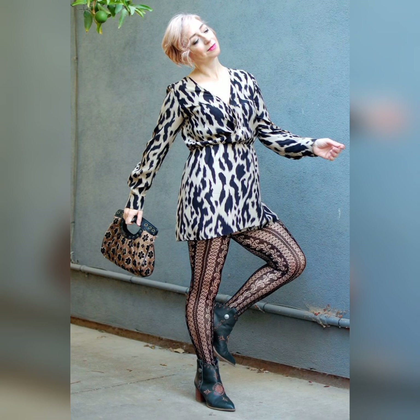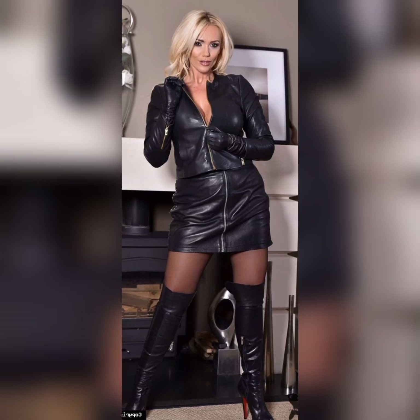Stockings with any design or pattern always make your dress very beautiful and worthy. In the next photo, a leather outfit can be seen and it's beautiful. A floral mini skirt or a floral mini dress is a must-have for every mature woman.